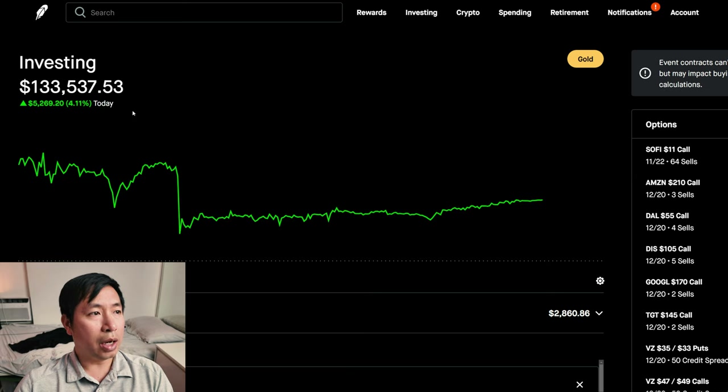Today was a green day for me. I was up $5,269.20. Right now it's 9:25pm — that's what I'm reporting, just to give you an idea of what time of the day it is right now.